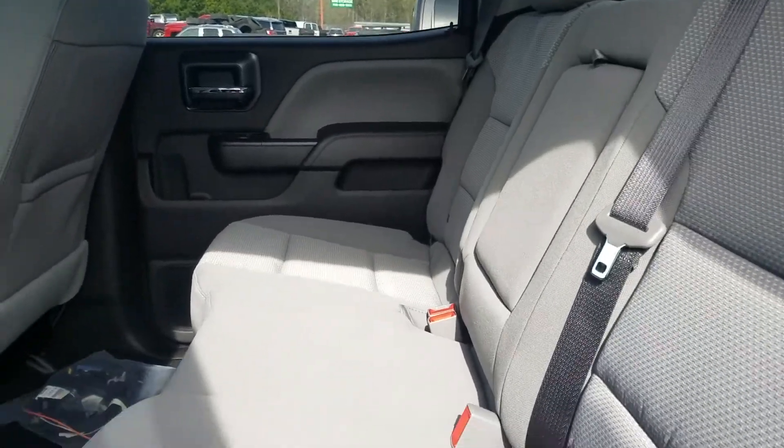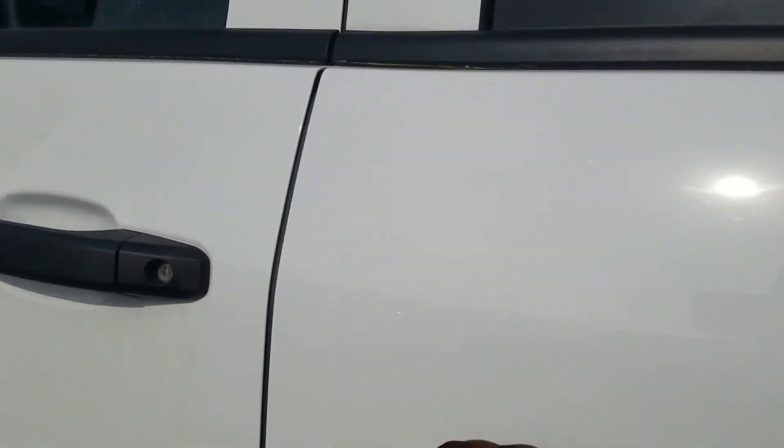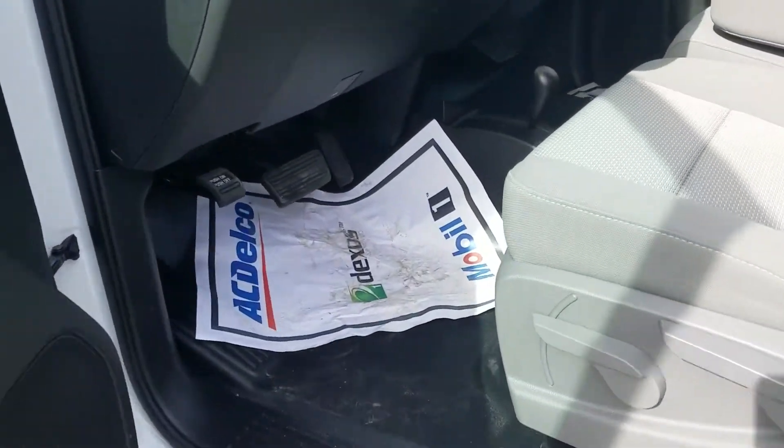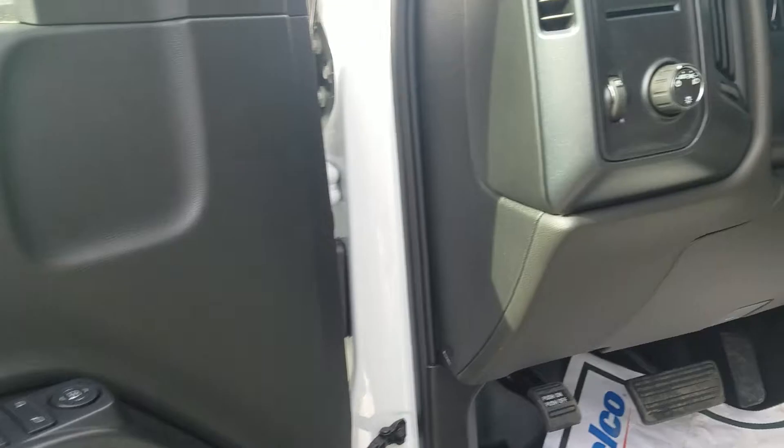Medium ash gray interior with vinyl floors. You've got your selector here from two to four-wheel drive, full-powered windows, mirrors and doors, and the integrated trailer brake control.